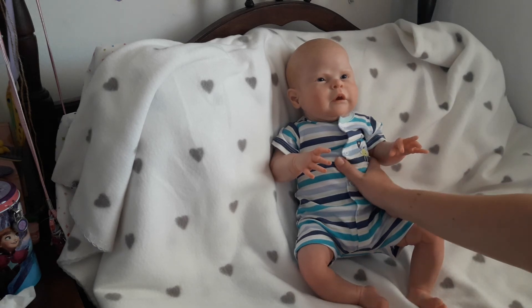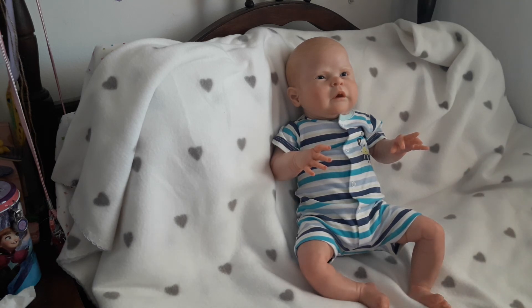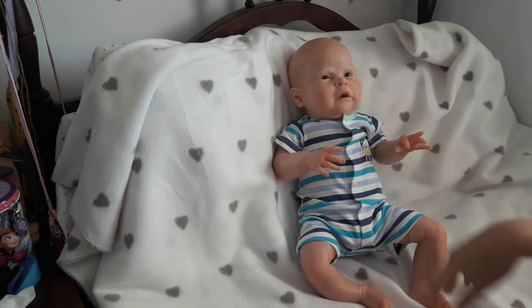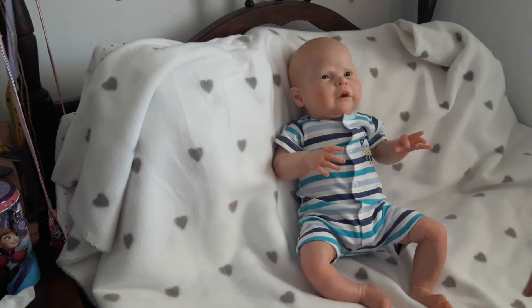The next one I'm working on now is Phoenix by Cassie Brace, and this is the second time I'll have done Phoenix, so I'm very excited about that. I have a few other kits in my little stash too and I'm excited about all of them. But that's about it — I love his little expression, the little button nose, it's so cute.